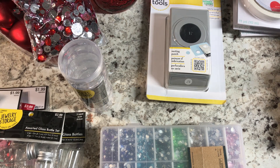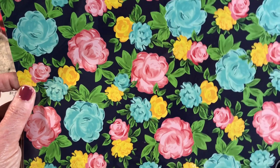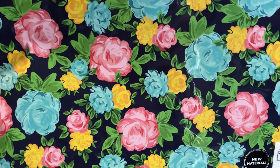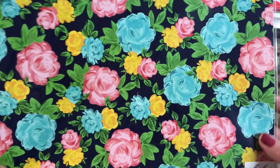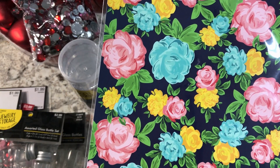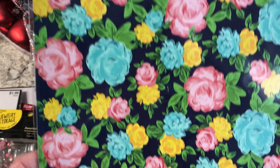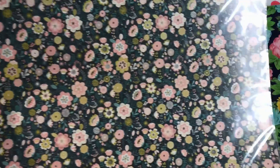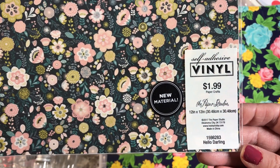I also found some vinyl sheets with printed flowers. My Cricut is just a Cricut Air so I can only cut, not print, but I thought I could cut different shapes from the pre-printed vinyl and also fussy cut some of the flowers off. That was $1.99. I also picked up another piece from Paper Studio — a new material I haven't seen before — and I could fussy cut from that too.